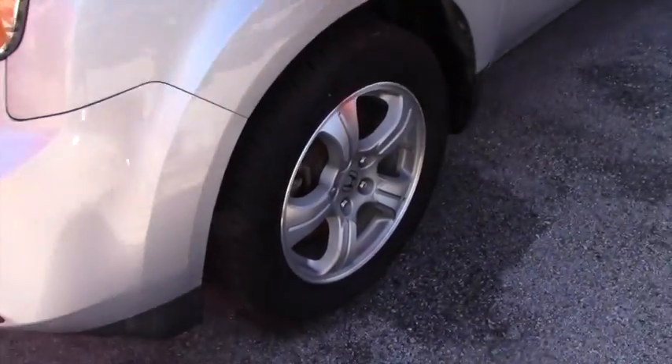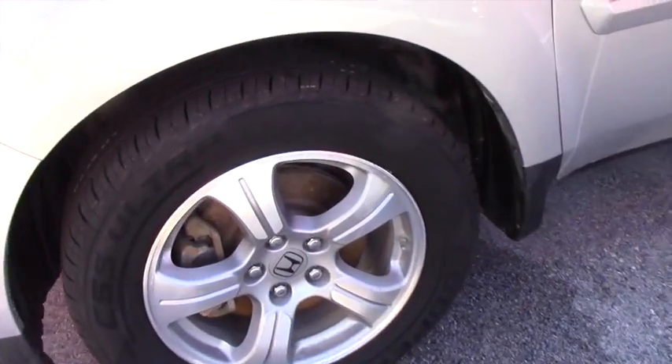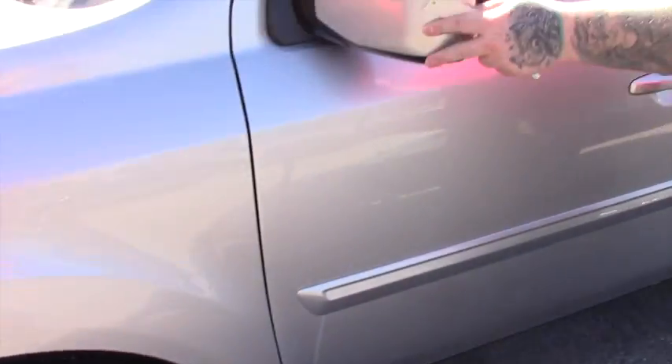Coming down along the side of the vehicle, it is on Honda alloy wheels with brand new Cooper all season tires. Got color keyed mirrors.